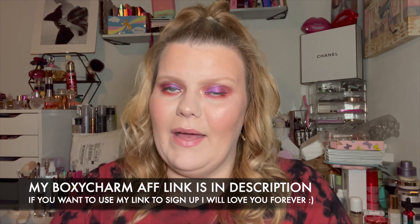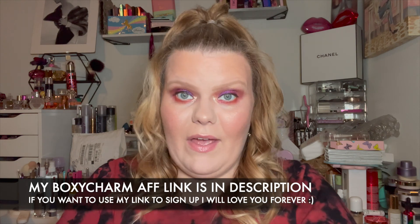That is all of my BoxyCharm pop-up shop stuff! I'm excited to see what they have for their add-ons. If you're interested in those videos, they'll be coming as soon as that's available. Thank you so much for watching — be sure you have your post notifications turned on, be sure you're subscribed, and I will catch you in my next video. Bye!